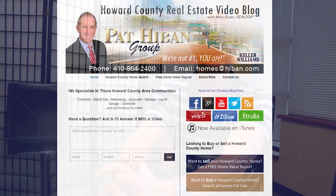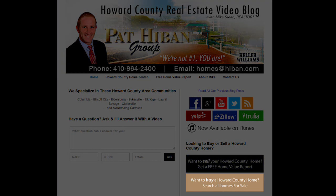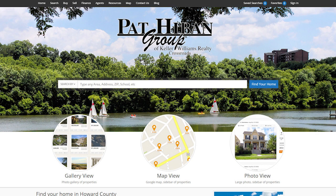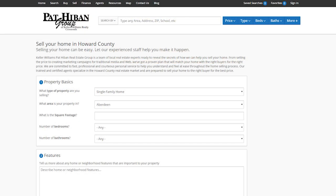Before I get started, I wanted to tell you about two great links in the video blog. First, for home buyers, there's a home buyer search. Second, for home sellers, there's a free home market analysis report.